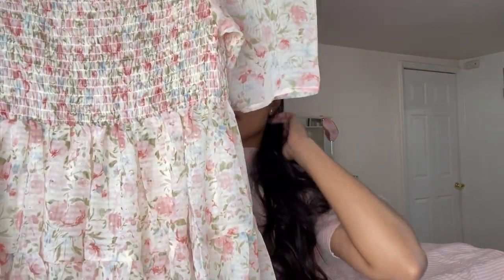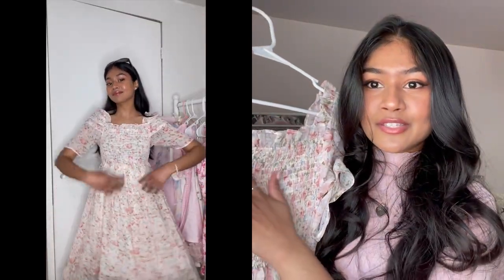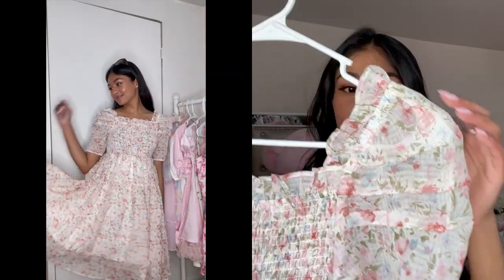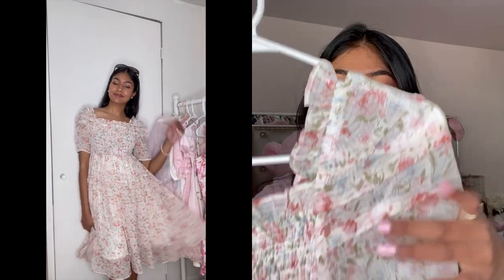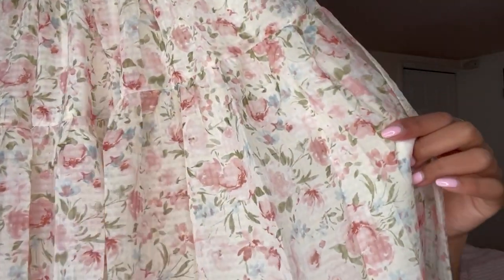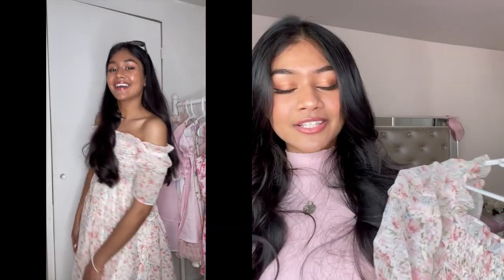The next dress I have is this floral peachy-pinky chiffon dress. I love dresses with this smock design — it is just so flattering on. The sleeves are so cute, slightly puff sleeves, and it's just a very thin material which is perfect for summer. I love the bottom of this dress — it's very flare, very princessy. Love the little ruffle detailing. Just a little girly dress.